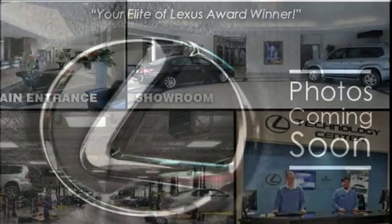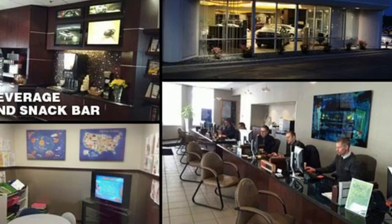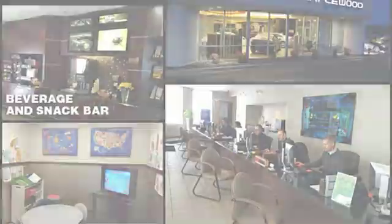Autonomous cruise control, streaming audio, smartphone wireless charging, power telescoping steering column, auto-dimming rear-view mirror, and power heated mirrors.